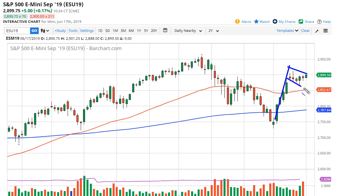It's a little bit of artistic license, but it does tell us the same thing. You could also say this is a rounded bottom forming, which is a bottoming pattern — kind of odd to see that here, but it means the same thing.